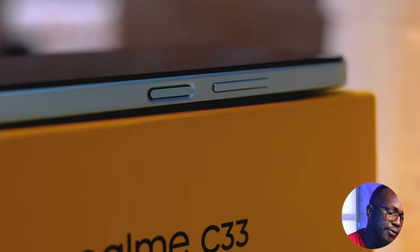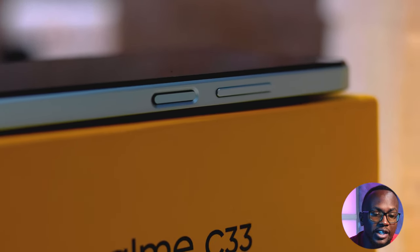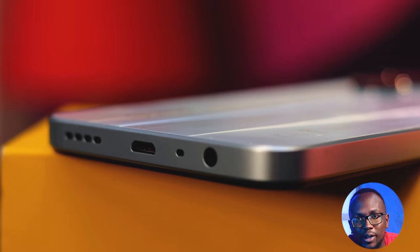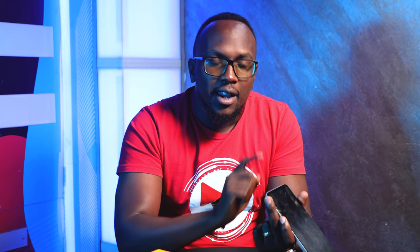On the side, it has a volume rocker and a side-mounted fingerprint scanner that unlocks in 0.29 seconds. So you have the convenience of security right on the side display — just rest your finger there and it unlocks automatically. At the bottom there is a 3.5mm headphone jack, which is a rare spectacle to still see in 2023. It also has a micro USB, which is also rare in 2023. It has a speaker grill and a SIM card tray. It is a mono speaker but has an earpiece slit up top.